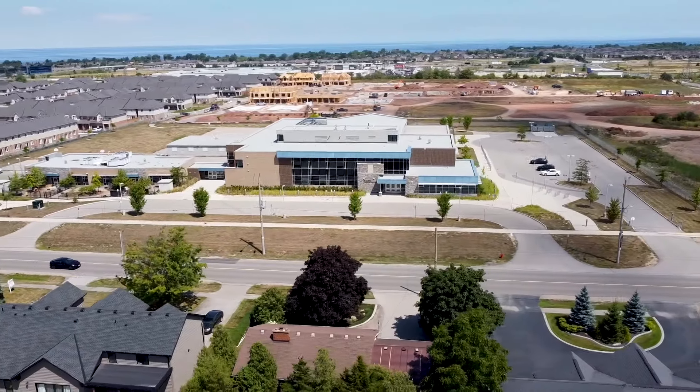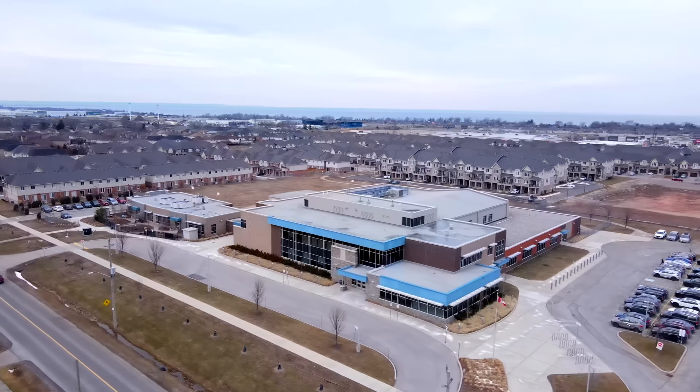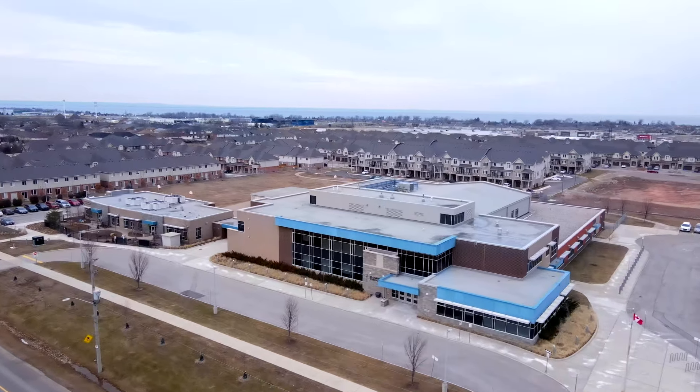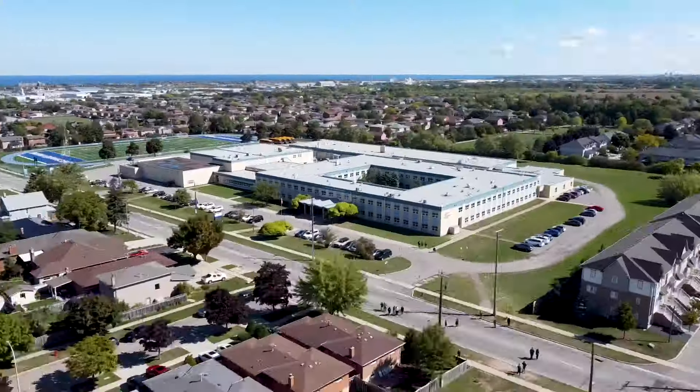Beside all of these great parks, you're often going to find some amazing schools, like St. Gabriel's Catholic Elementary School behind me. In total, you'll find two different elementary schools in Winona — one public and one Catholic. Unfortunately, there are no high schools currently, so your kids will have to be bused to one of the surrounding Stony Creek high schools.